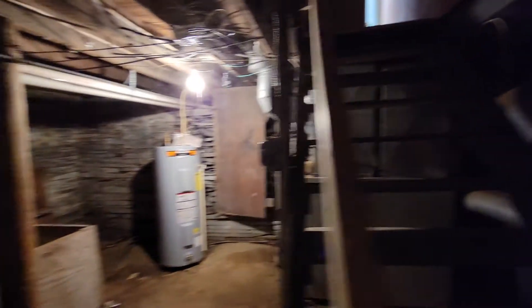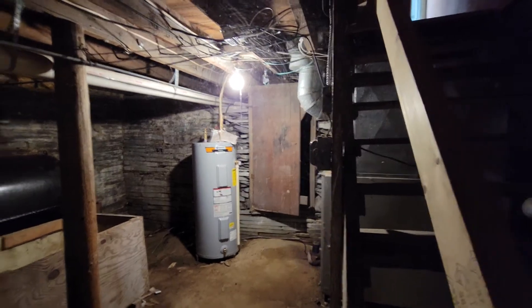It looks to be dry. It looks to be a partial basement — I'm not sure about the other side over there, but there are tons of cobwebs, so I'm definitely not going to go through there. The stairs are a little treacherous. There should be a light here at the top of the stairs.